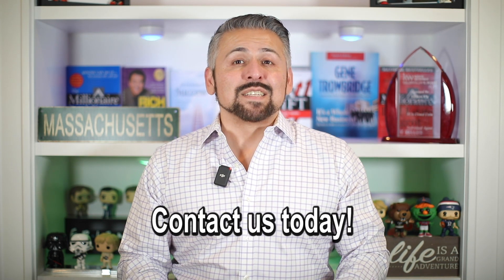Congratulations on completing our first time home buyers playlist. We hope that you have learned everything you need to know about the home buying process and are now feeling confident and prepared to take the next step. Whether you are just thinking about buying a house in the next two years or are starting to search for a property, our team is here to help you every step of the way. If you have any questions or need further guidance, don't hesitate to reach out to us. We are committed to helping you find your dream home and making the process as smooth and stress-free as possible. Contact us today to get started.